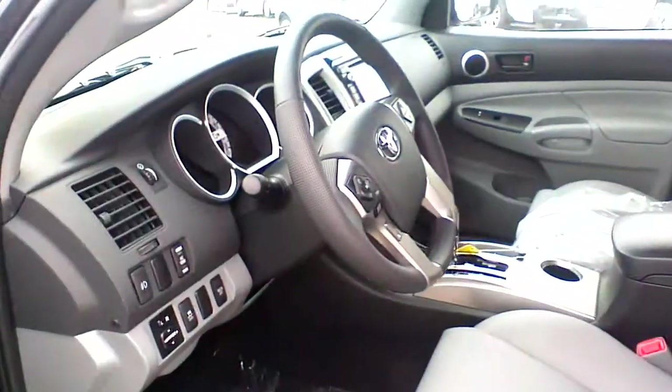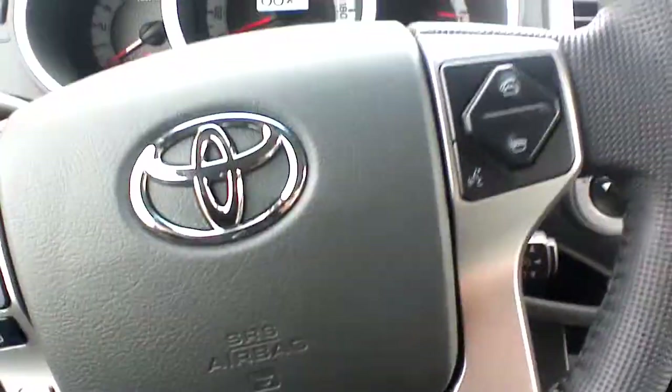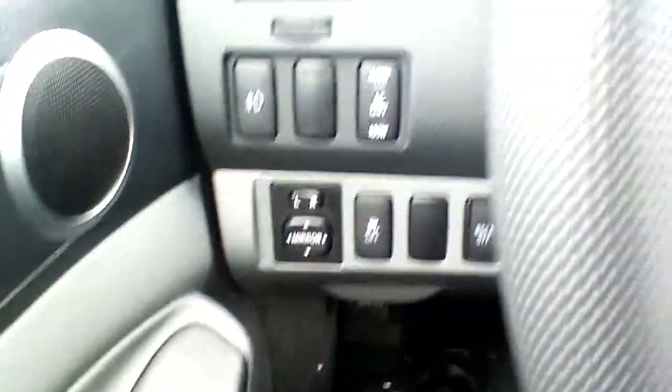This is a brand new truck so it still has plastic and stickers on. These are your leather heated seats. Taking a quick seat inside, I will show you the nicely designed leather-wrapped steering wheel with Bluetooth options on the right side and audio options on the left side — lots of options here.